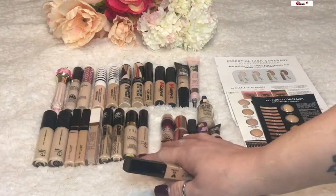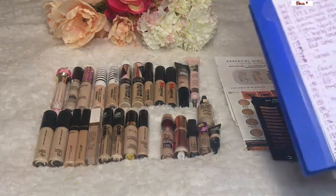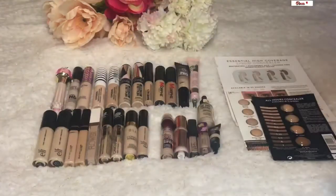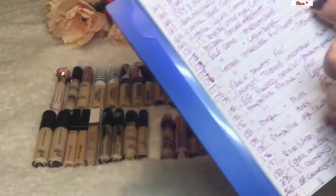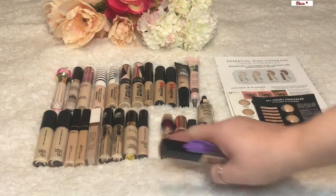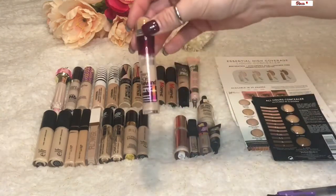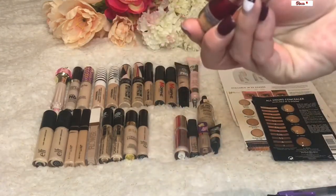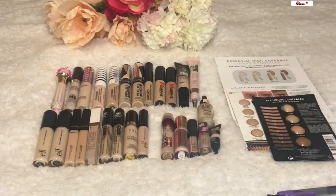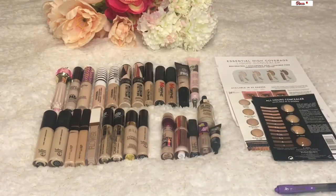I also decluttered one of my Age Rewinds — looking at my notes, it was the Age Rewind in shade Neutralizer, which I got rid of because it was too yellow in undertone. I kept the Light/Pale one but not the Neutralizer. I also got rid of one of my L'Oréal Infallible Full Wear Concealers in shade Cashmere because it was far too dark.